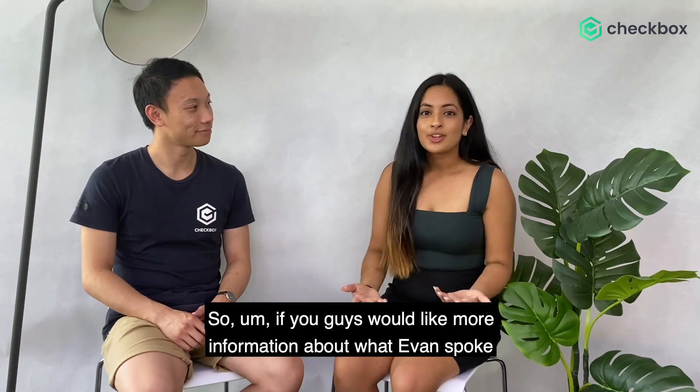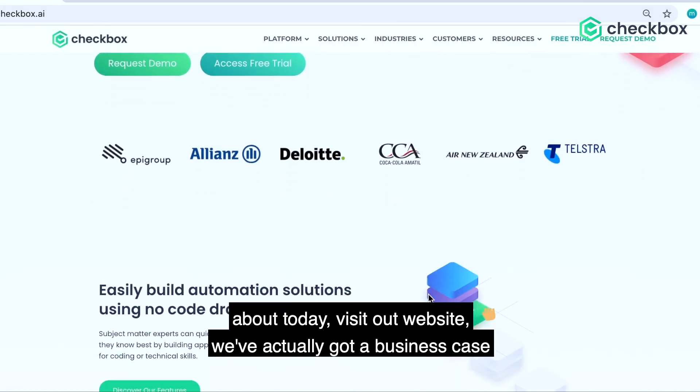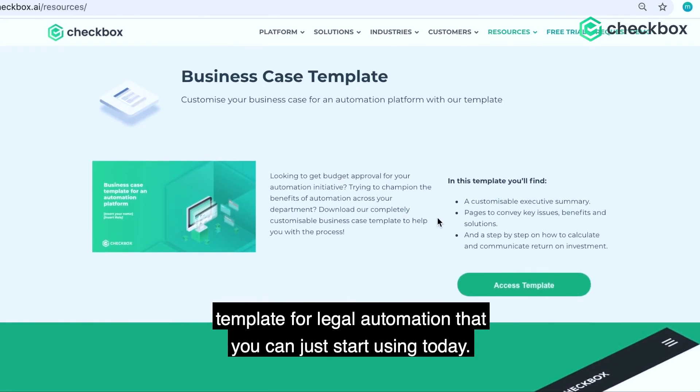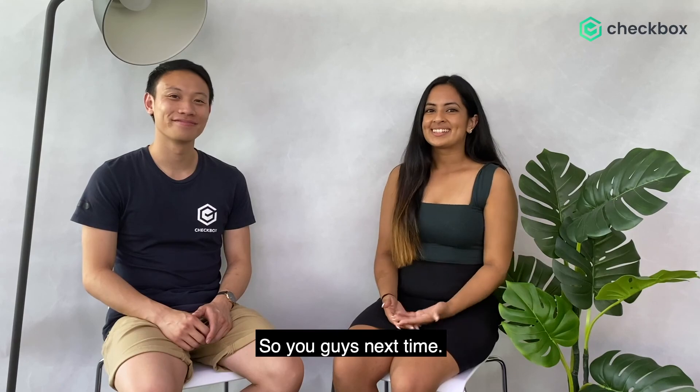If you'd like more information about what Evan spoke about today, visit our website. We've actually got a business case template for legal automation that you can just start using today. See you guys next time.